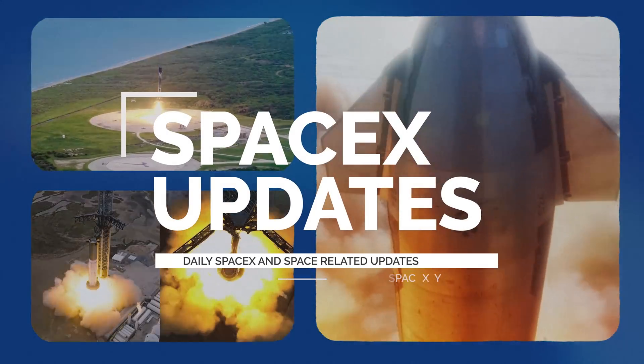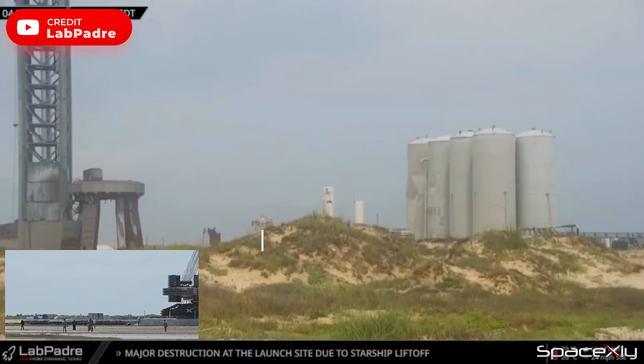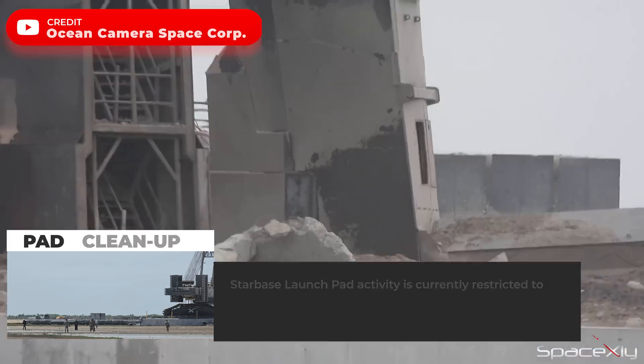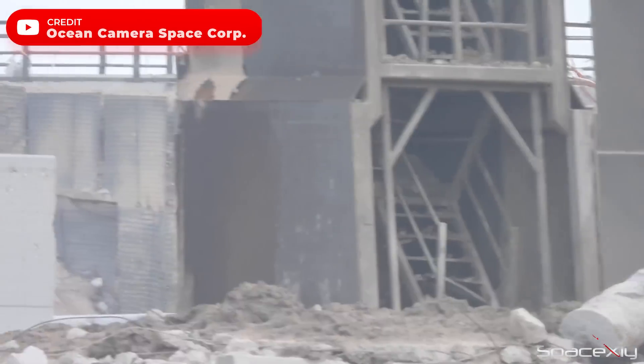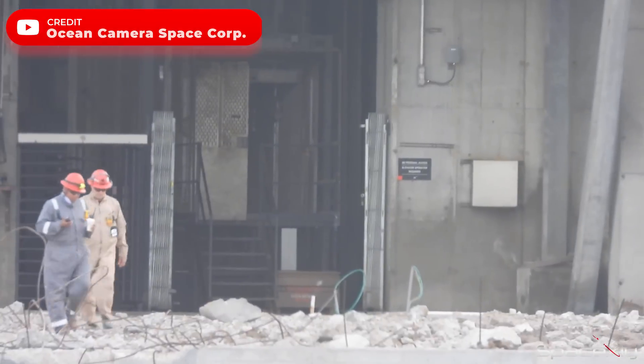Hey guys, welcome to another important SpaceX update video. Although there is currently minimal activity at the Starbase launch site, the pad cleaning crew has already begun their work. In the coming days, teams will focus on cleaning up the debris on the launch pad before deciding what to do next with the damages sustained.